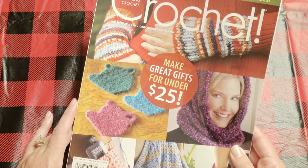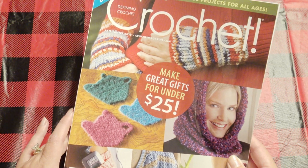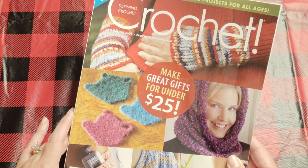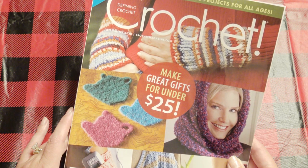This was $9.99. I found it in my local grocery store. It says make great gifts for under $25, over 50 fabulous projects for all ages.